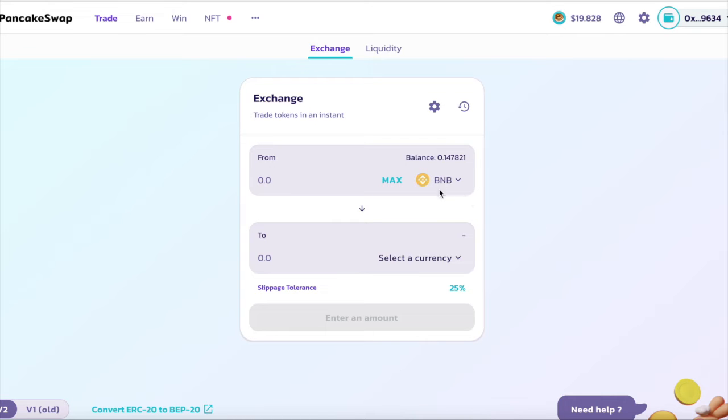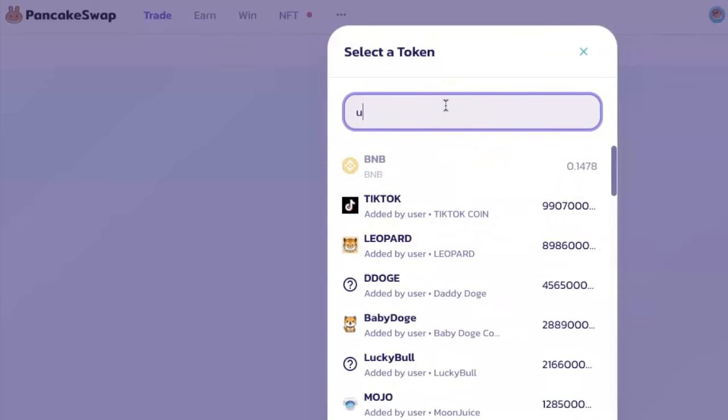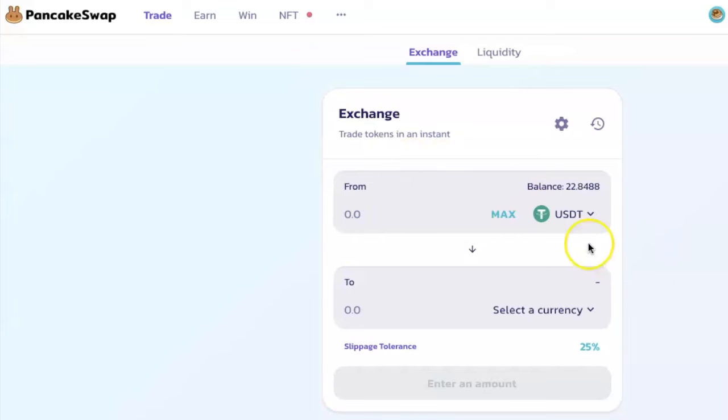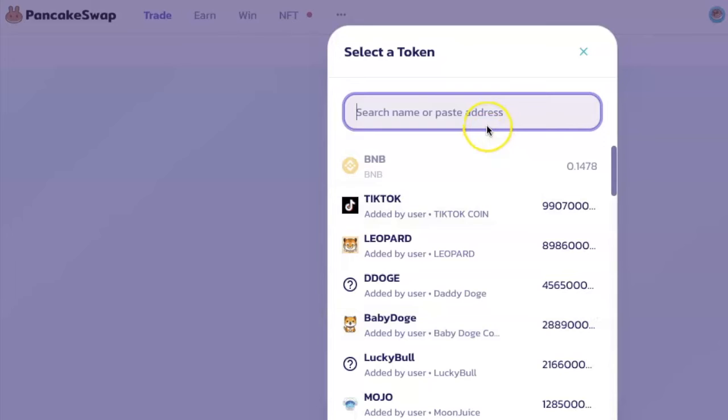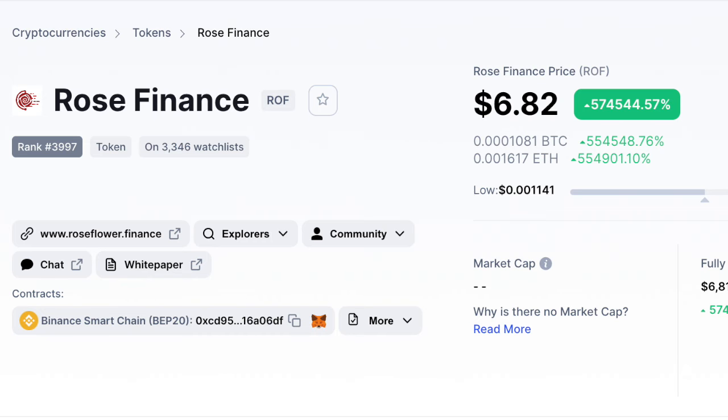For example, right now BNB is selected for me, but let's say I want to use USDT — I will click on this arrow here and select USDT. In the bottom part where it says 'Select a currency', I will click on this arrow here and paste the contract address for Rose Finance. The address is in the description box of this video.